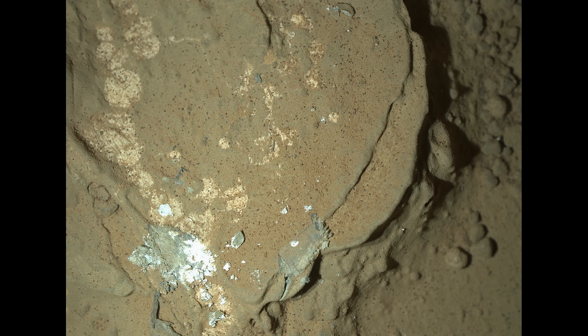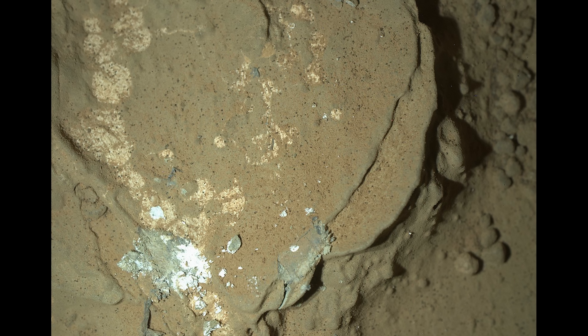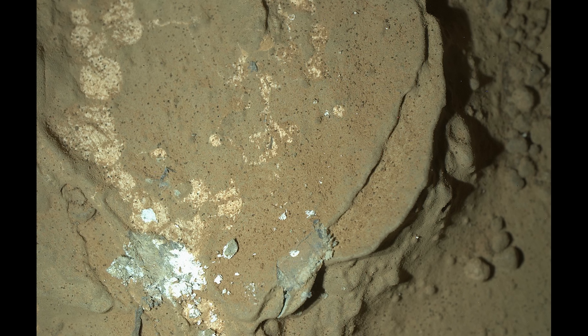The team orders Curiosity to pull an all-nighter. These are the first nighttime images from the surface of Mars. The team wants to see what the rocks look like under UV lighting, to check for any fluorescent minerals. Unfortunately, the image taken under UV lighting doesn't show much evidence for fluorescent minerals — if they were present, we would see bright red, blue, or orange areas.